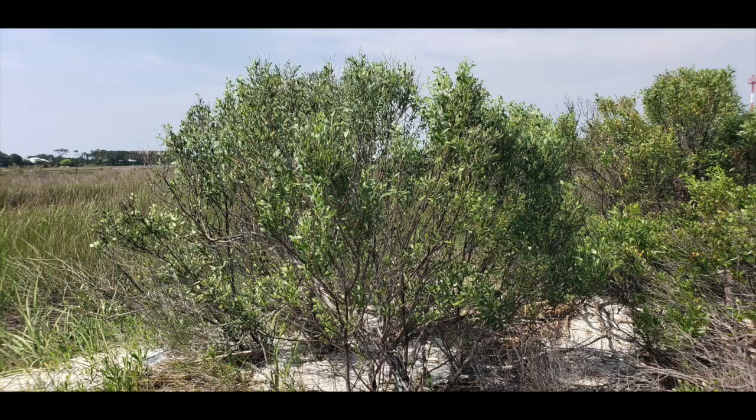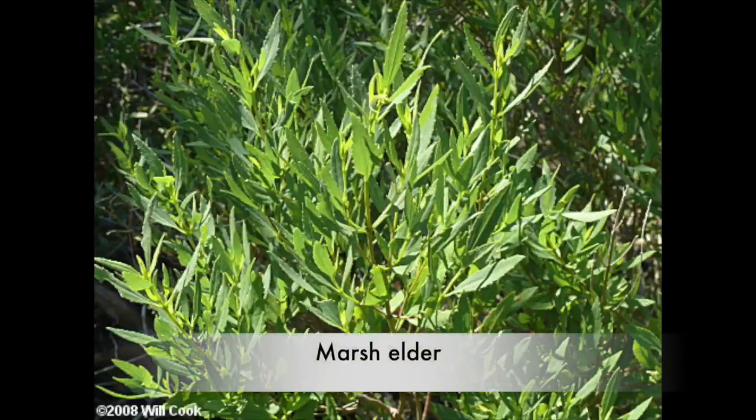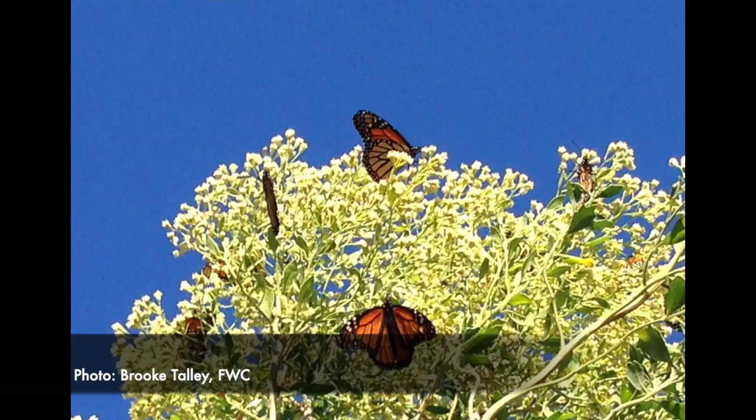Other shrubs found away from the groundwater's edge but still tolerant of salt spray include the groundsel tree and marsh elder. The nectar from these are an important food source for bees, butterflies, and other insects.